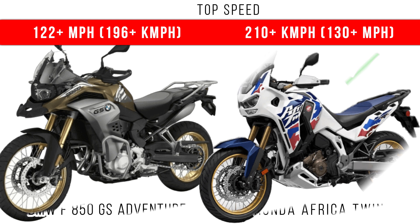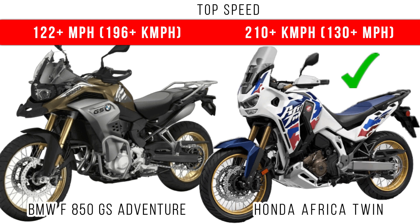For top speed, Africa Twin dominates — it can go above 200 kmph easily, but around 200 kmph is also the top speed of the GS Adventure.